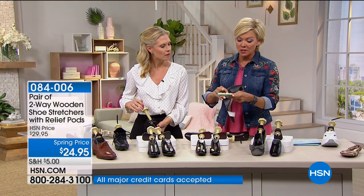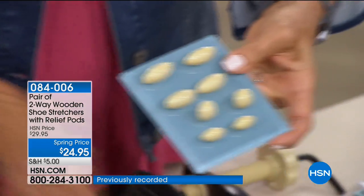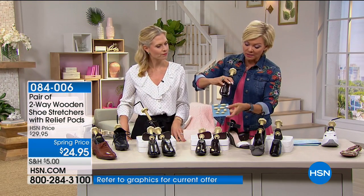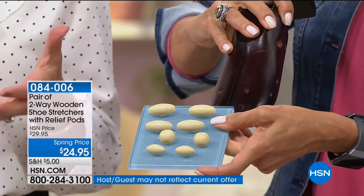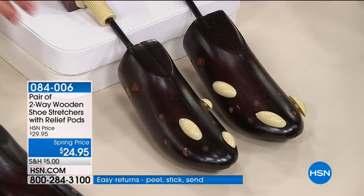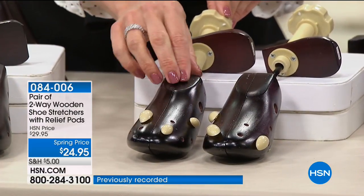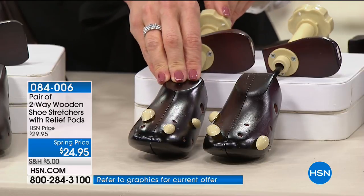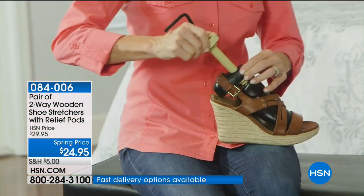No two feet are the same, including on the same person's body. Study your feet, look at where those variations and bumps are, and then mimic that on your shoe stretcher with the little pods so you're not having that discomfort. With a brand new pair of shoes, you can actually customize the fit at home before you wear them so you're not going through that breaking-in period. Your shoes are always the best right before they're wearing out — now you can have those comfortable new shoes right from the get-go.